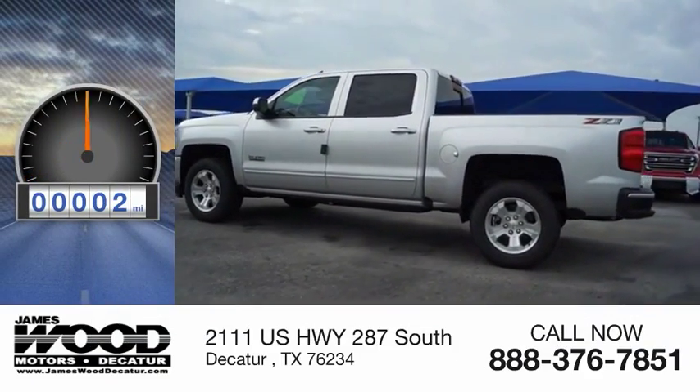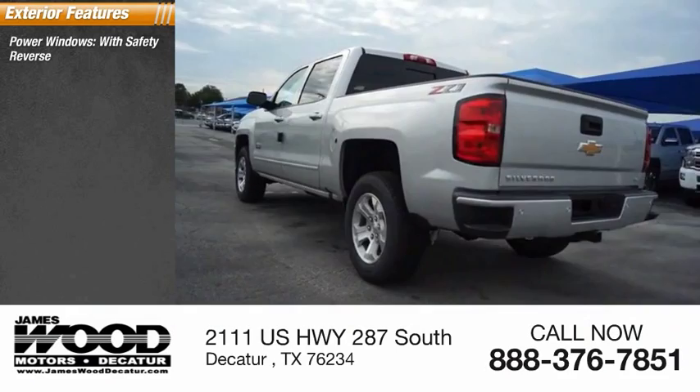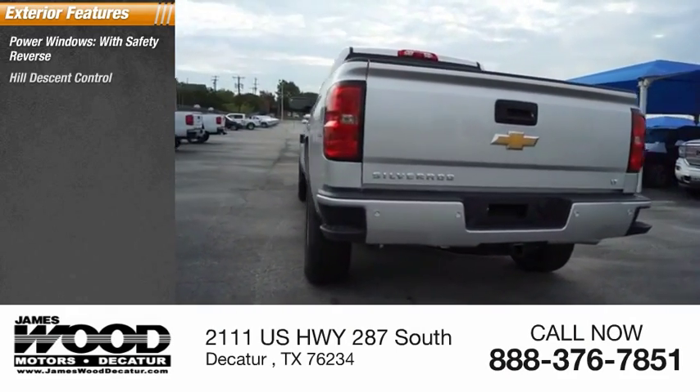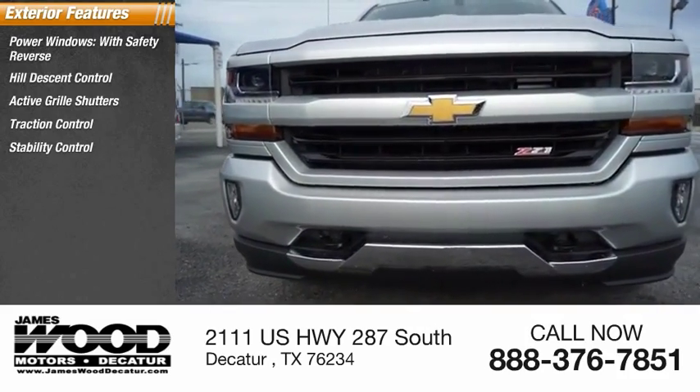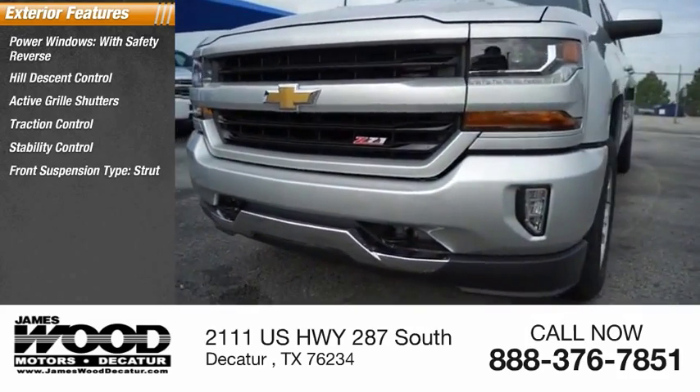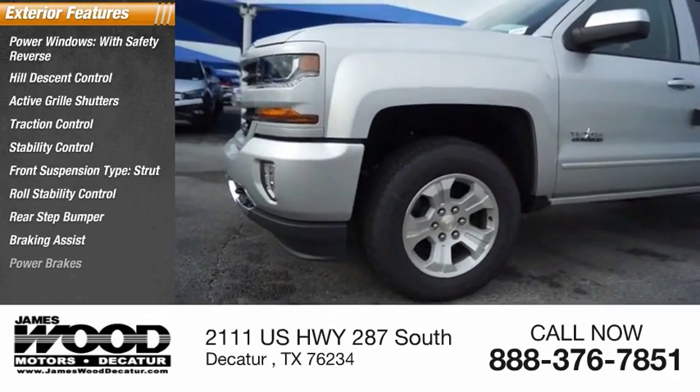This vehicle has less than 100 miles. Here are some of this vehicle's great options: power windows with safety reverse, hill descent control, active grille shutters, traction control, stability control, front suspension type strut, roll stability control, rear step bumper, braking assist, and power brakes.